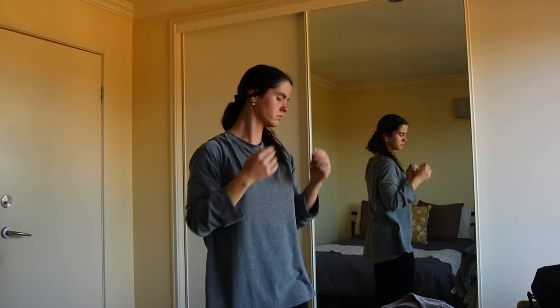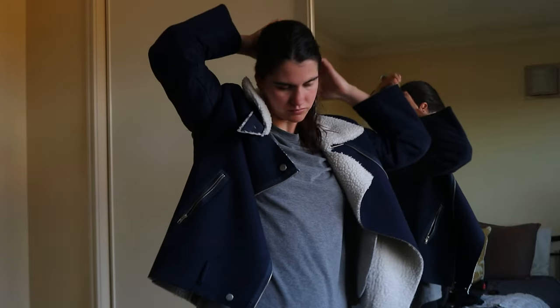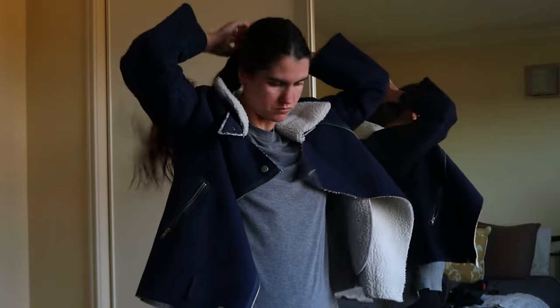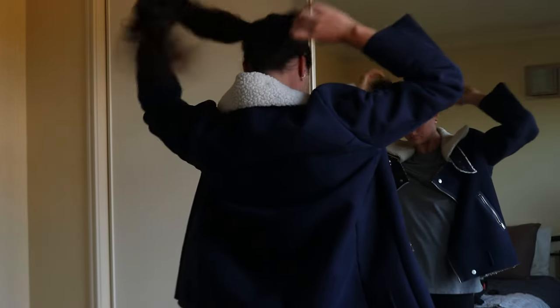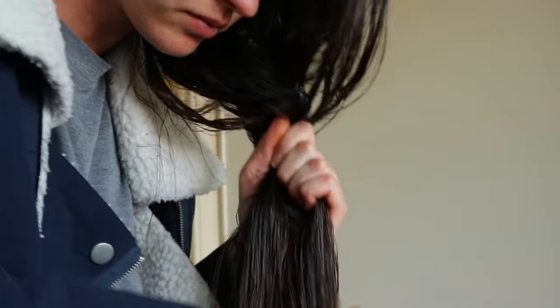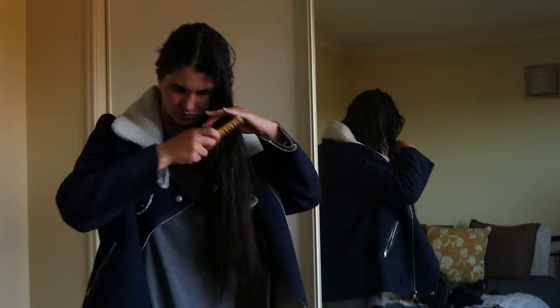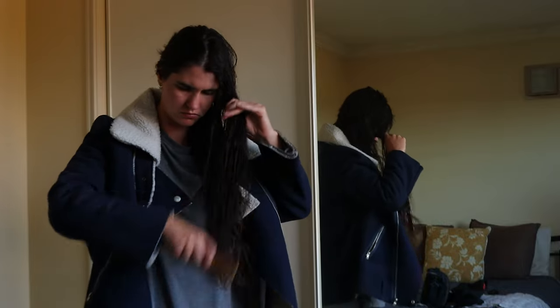It takes some time to let thick long hair air dry naturally so to pass the time I'll usually cook, blog, relax, read a book or do whatever takes my interest at the time. Once it's initially dried a little in the towel I take it out and leave my hair down or tied up into a loose bun. On a hot summer's day it takes around three hours to dry while on a cool winter's day it usually takes longer.